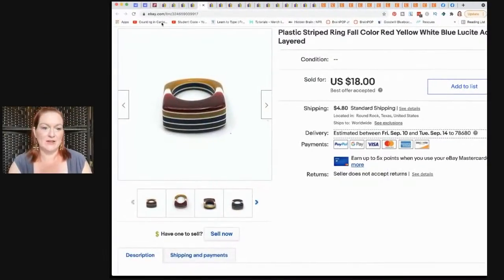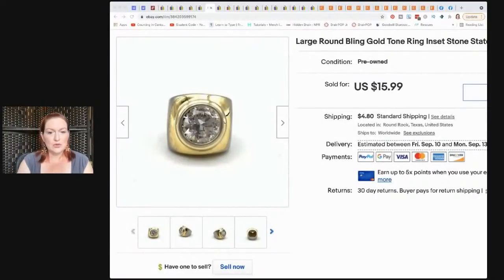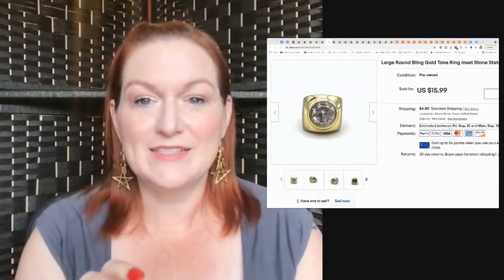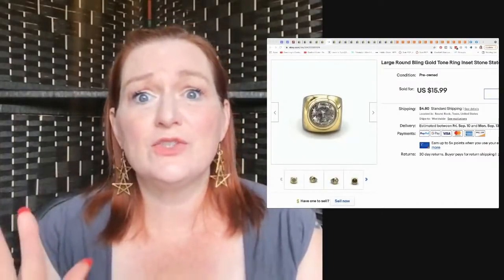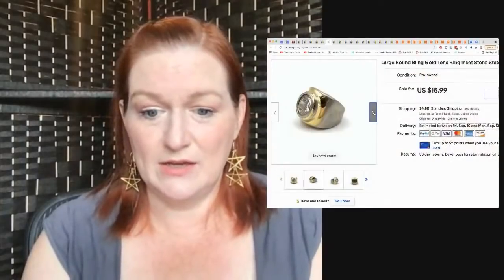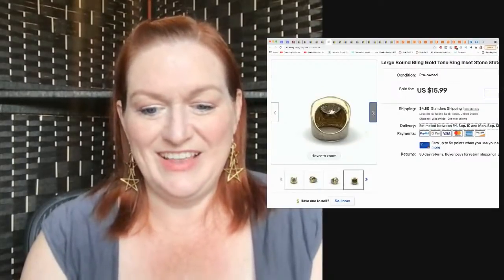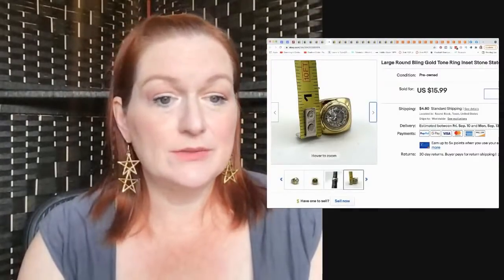Then this plastic ring sold — I think I got it in a jewelry jar — and it sold for $18. This is another ring I've had listed forever: a bezel-set vintage men's heavy Mad Men-style ring. The gold tone is rubbing off on the sides, but from the front it looks fine. I've had it forever and it sold for $16.